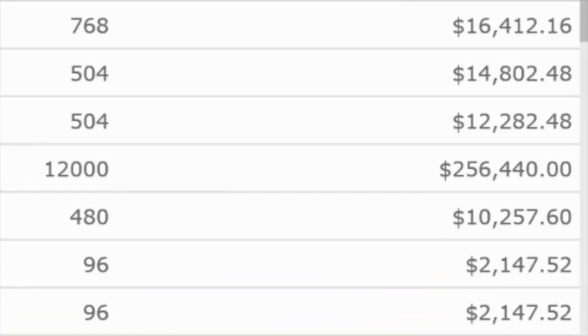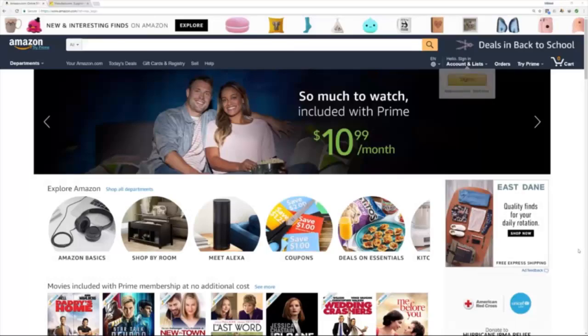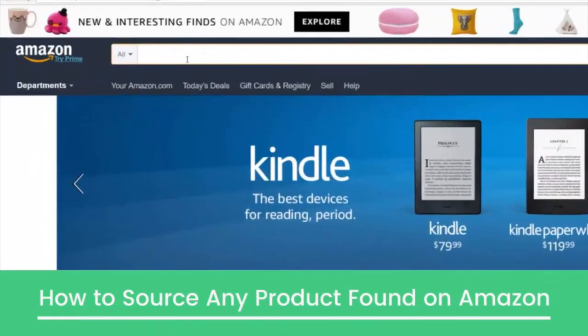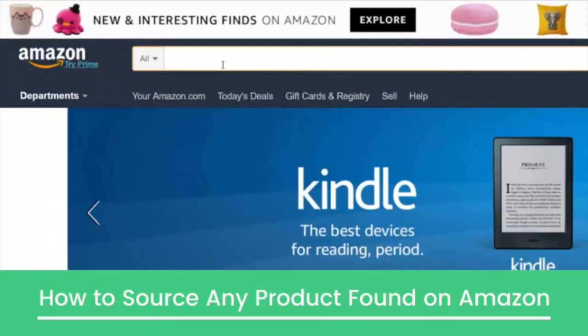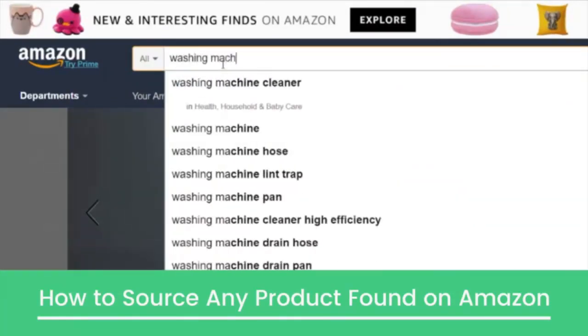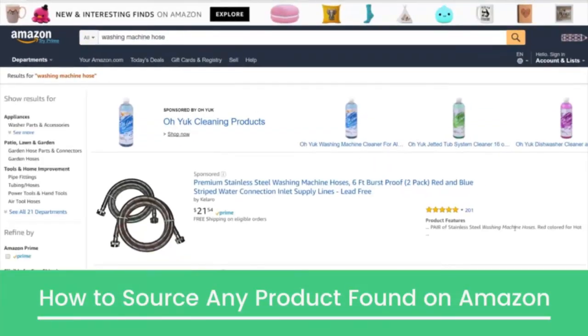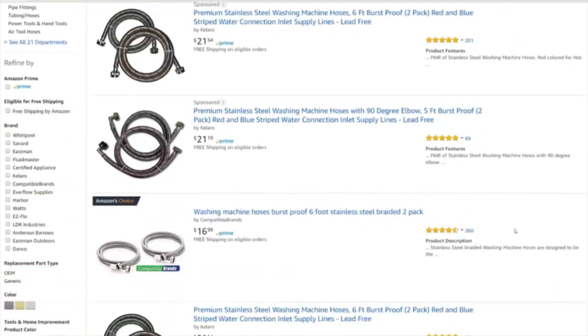Now let me show you how easy it is to find suppliers for your very own products. Here I am on Amazon — I'm going to pull up a product that looks to be a pretty good product opportunity. It's probably not a product you might have even considered selling on Amazon. Here it is: washing machine hoses. All kinds of different results pull up, and as you can tell, the pricing is around $21.